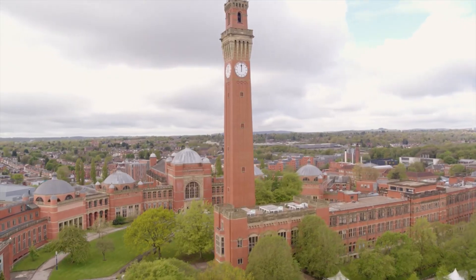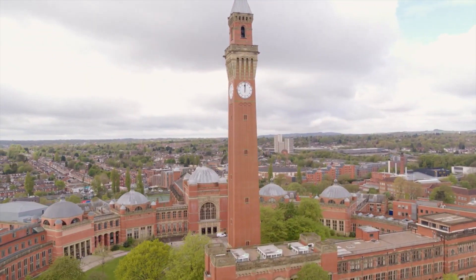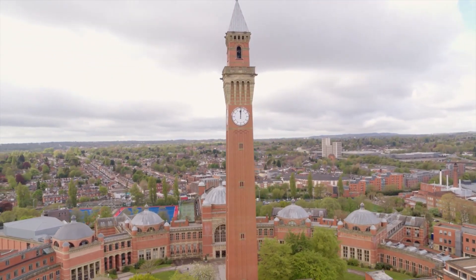Ovarian cancer is diagnosed in about 7,500 women in the UK each year. We know that if we can diagnose women at an early stage, their outcomes will be significantly better. Here at the University of Birmingham, we're doing lots of research to try and diagnose ovarian cancer early.